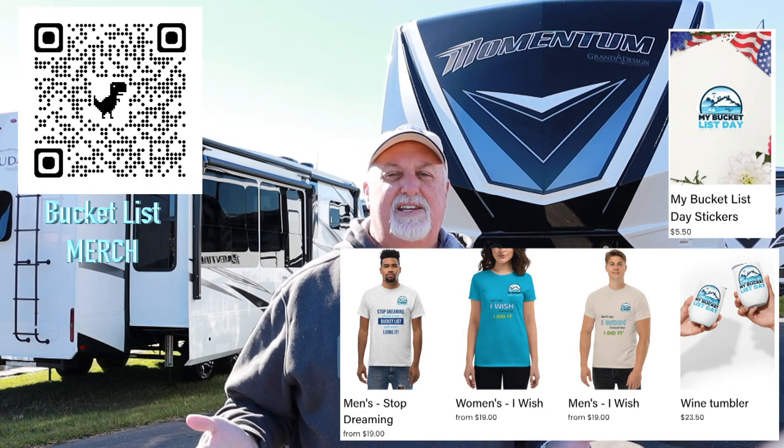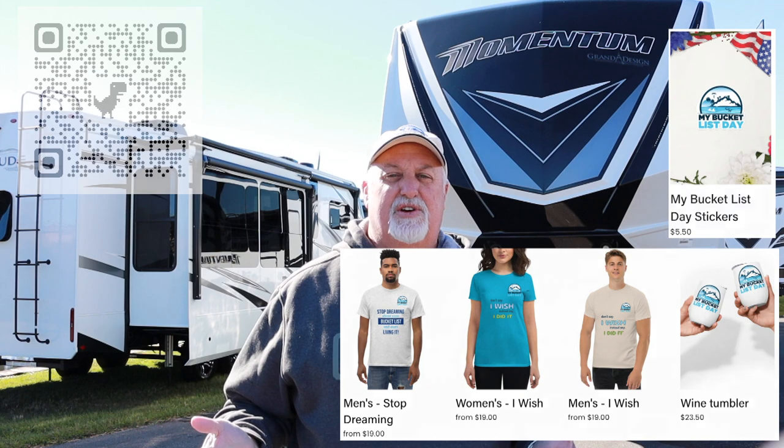We're going to go behind the scenes at the 2023 Tampa RV Show before it's open to the public, so you're going to get a quick peek at all of this. But before we do that, the other day I was out shopping and came across something I thought was pretty cool. I think you guys will like it — take a look at this and we'll be right back and show you some things about the RV show.